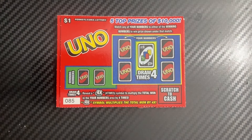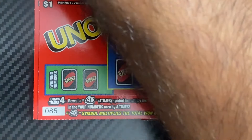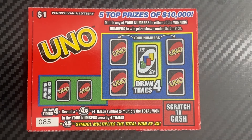Hey guys, welcome back to my channel. Today we have UNO from the Pennsylvania Lottery. I have 15 of these in a row, so this should be a fun ticket session. It's Thursday, September 5th. I'm going to do this session in the afternoon, and then join me later today for a session from the Jersey Lottery.